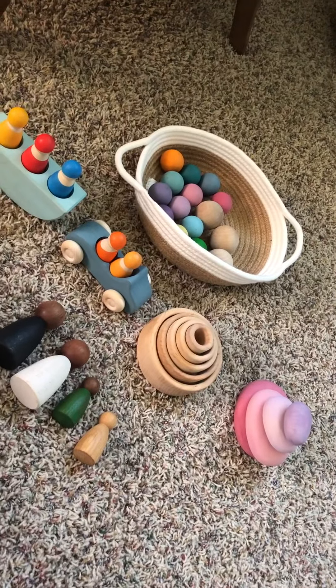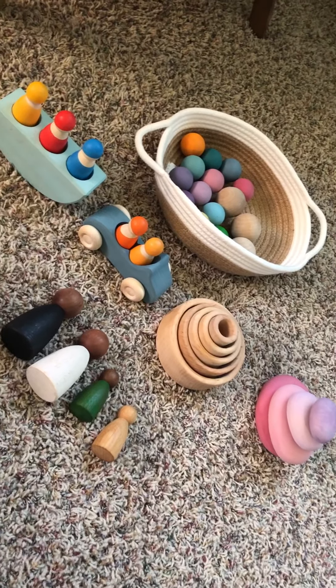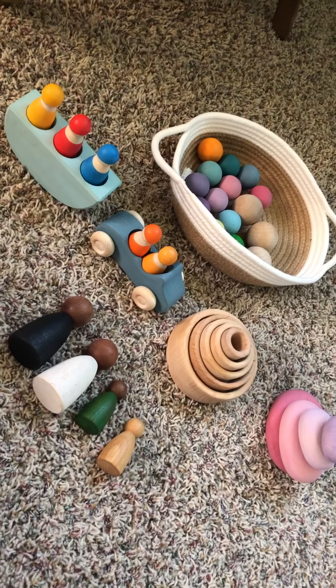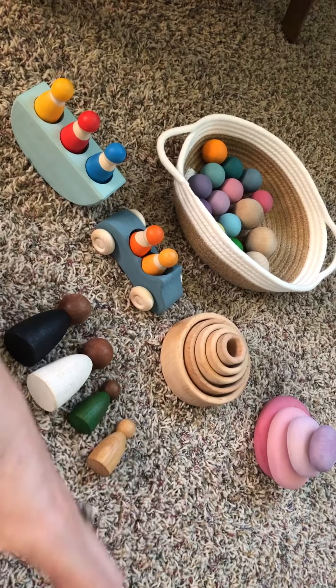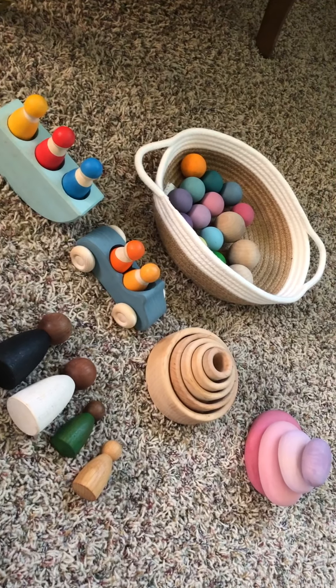I have my counseling and mental health services master's from University of Pennsylvania. One thing I loved learning about was play therapy and child development. A lot of the stackers where all the pieces fit together and cup together are not only frustrating, but not appropriate for a zero to two year old.